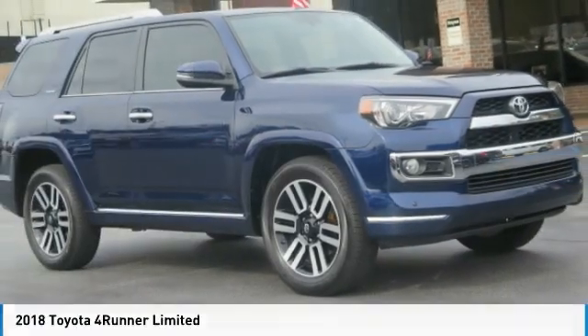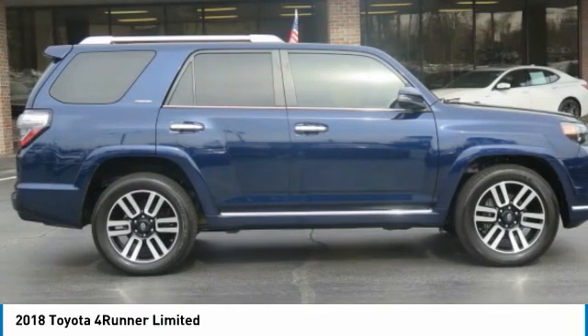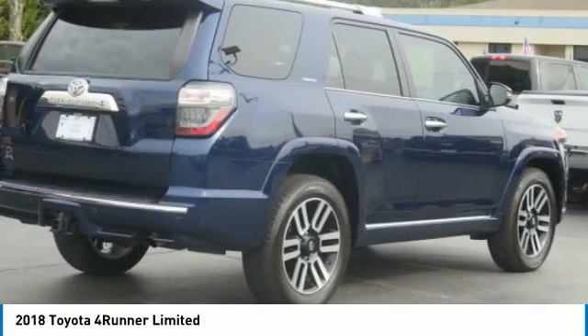Welcome to this showcase of the 2018 4Runner. 4Runner durability is unbeatable, and there are more 4Runners on the road today than any other midsize SUV.